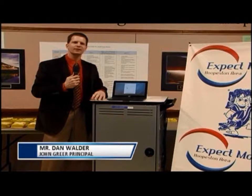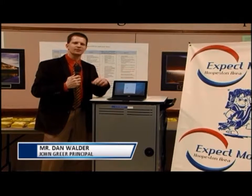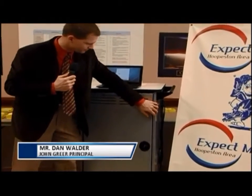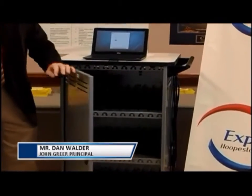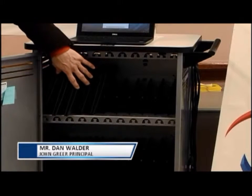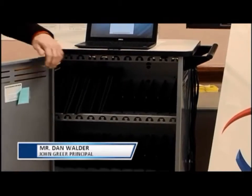In addition to purchasing 130 of these devices, we also purchased five docking stations to place in the classrooms. The stations are under lock and key. Students can easily insert their Chromebook into each location where it can be plugged in for charging.